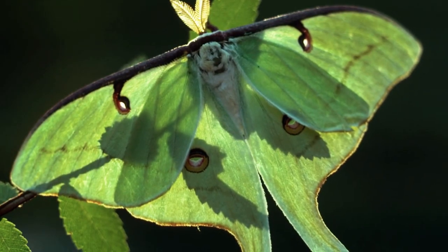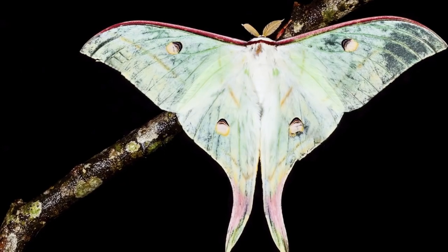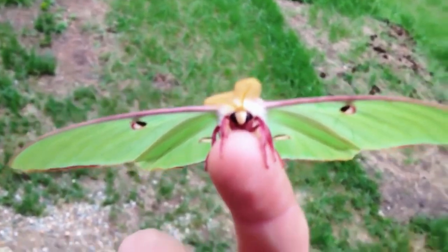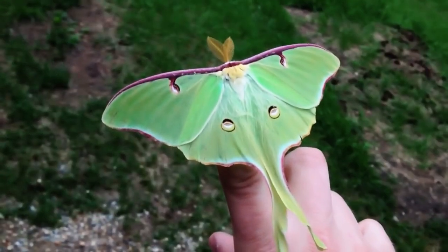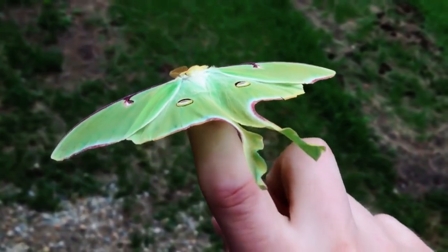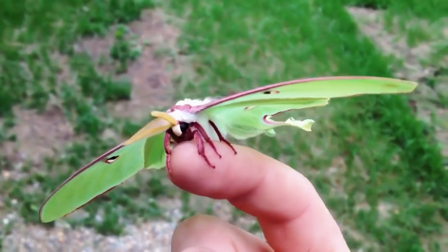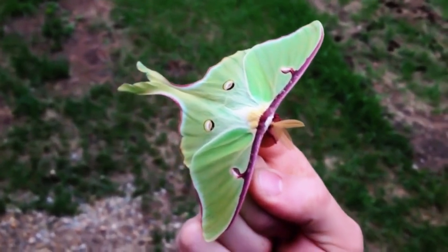Adult Luna Moths live for one thing — to reproduce. In fact, adults have no mouths or even a functioning digestive tract. As soon as they emerge from their cocoon, they immediately set out to proliferate their species. They only have a limited time to do so, as their lifespan is incredibly short — dying just seven days after they reach adulthood. Sure, you can keep them as pets, but don't get too attached.